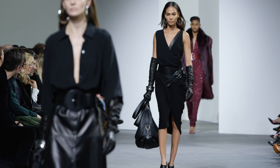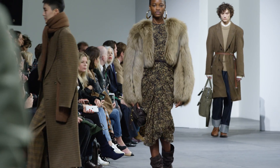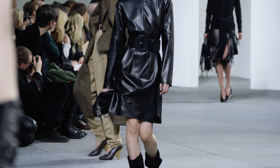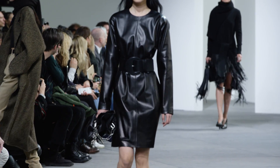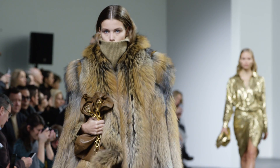Accessories this season really reflect the collection very much so. A lot of the bags this season are very soft. We've got great pouch bags that you grab in your hand, and you have this idea of powerful accessories that are full of strength, but they're very sensual.